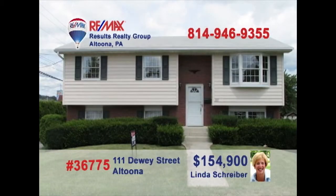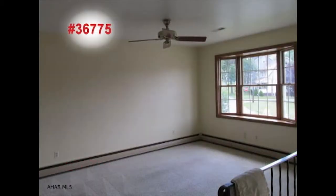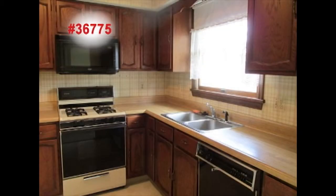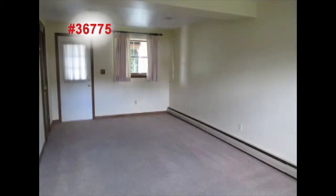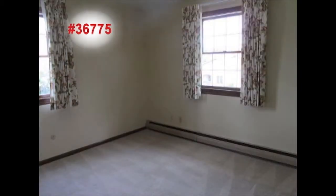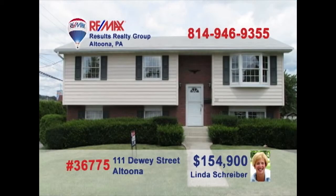RE-MAX Hall of Famer Linda Shriver invites you to see this move-in-ready Garden Heights beauty. There's room for all of your furniture in this spacious living room. The kitchen offers oak cabinets and acres of counter space. Host dinner parties in the dining room and then head down to the family room for your favorite games. Three bedrooms provide rest and privacy, plus garage parking for two vehicles. Put Linda's experience to work for you.